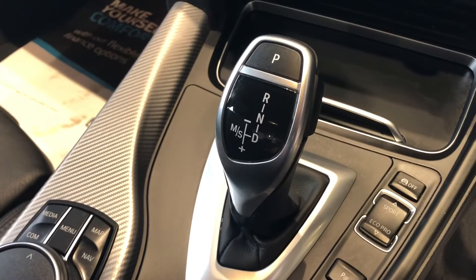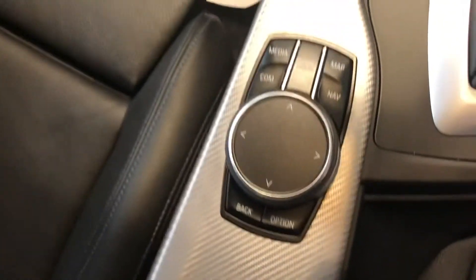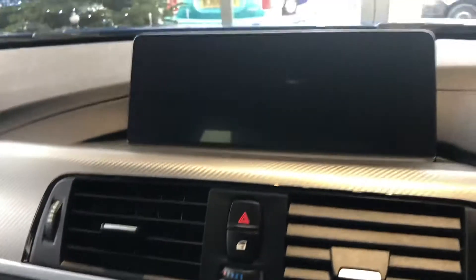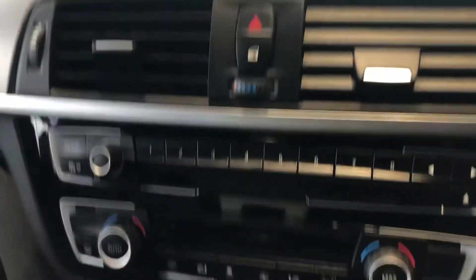The excellent BMW automatic gearbox. ProMedia with sat-nav on the nice screen. It gives you Apple CarPlay as well for your compatible phone. Climate control.